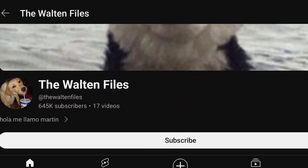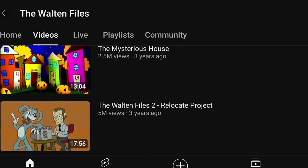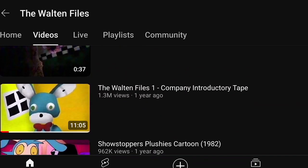There are a bunch of different videos made by the creator, but the first one — this is the first one — so I'm gonna watch this one. It's called Walton Files One: Company Introductory Tape. So yeah, let's watch it.